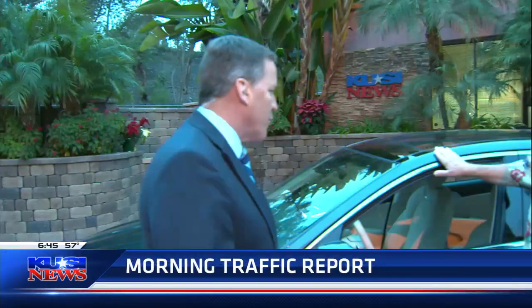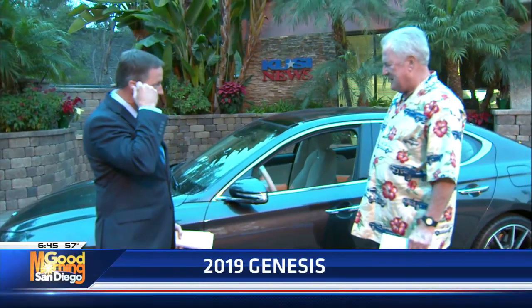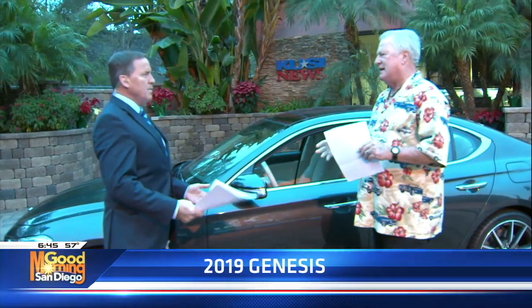He's here, showing us the latest offering from Genesis, which is a product of Hyundai. Just like Ford has Lincoln and Chevy has Cadillac, Hyundai has Genesis, and this is their upper-scale version.